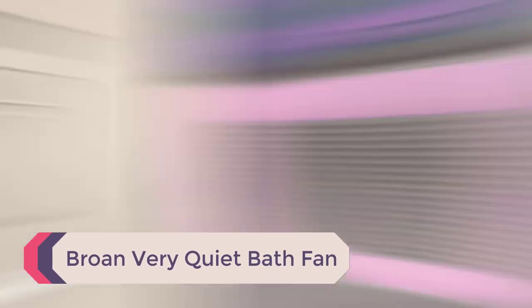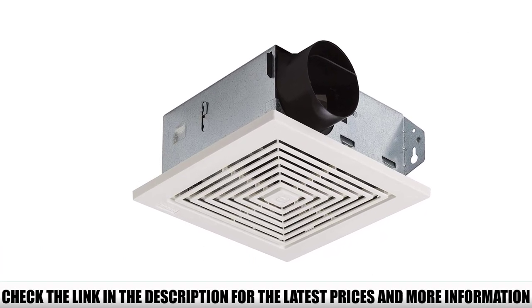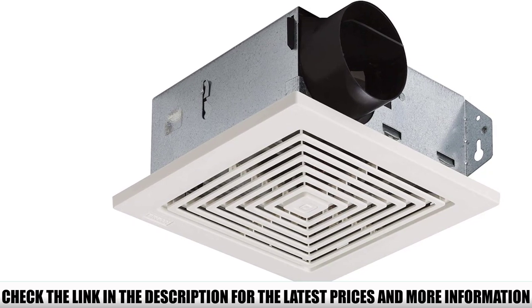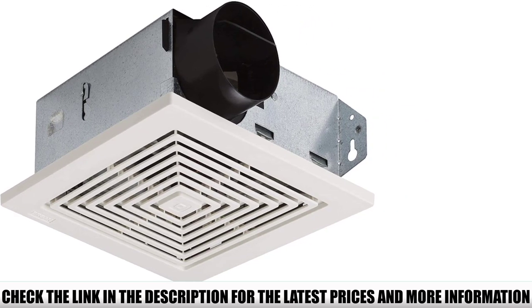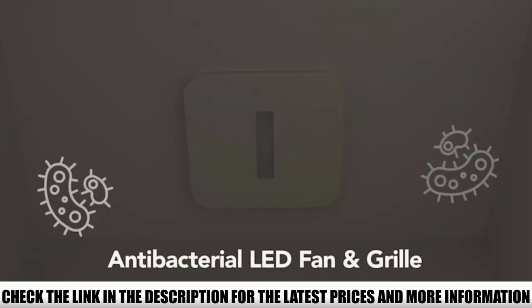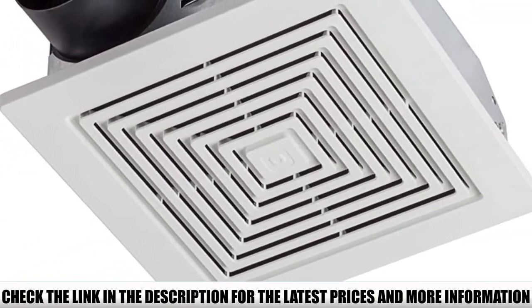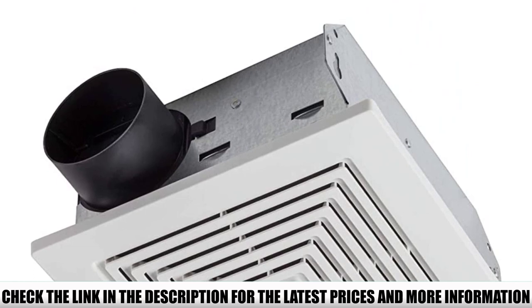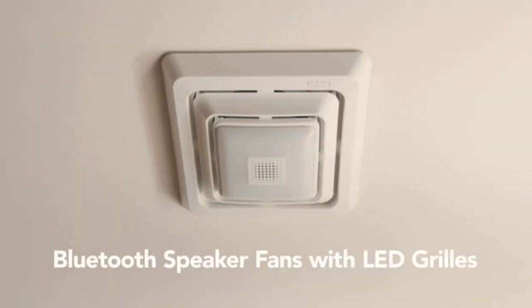Number 5: Brone Very Quiet Bath Fan. The Brone Very Quiet Bath Fan is designed for bathrooms up to 75 square feet, which is large enough for the average bathroom. It costs more than half less than the most expensive Panasonic fan. It features true seal damper technology to reduce air leakage by 50%. Installing it is easy thanks to hanger bars for wall placement. It's energy efficient, durable, and its plastic body blends well with most bathroom aesthetics.